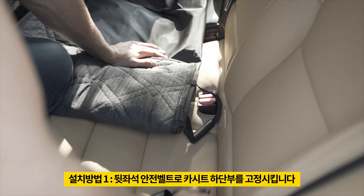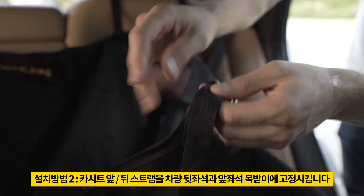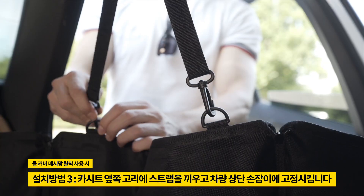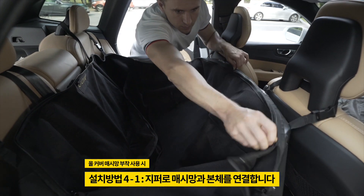Secure the Lycan Car Seat by fastening the seatbelt. Attach to front and back headrests. Securing onto the grab handle ensures security on all sides. Optional mesh is easily installed.